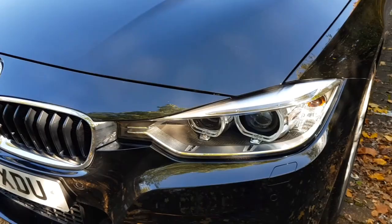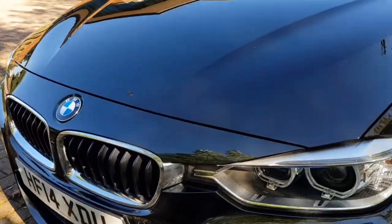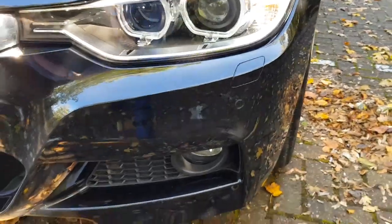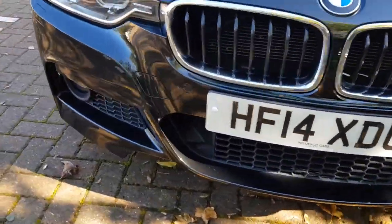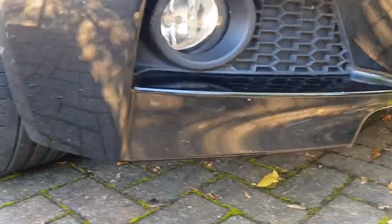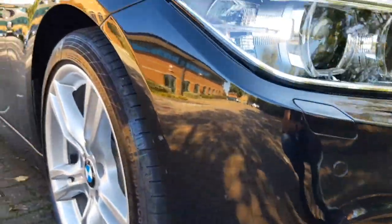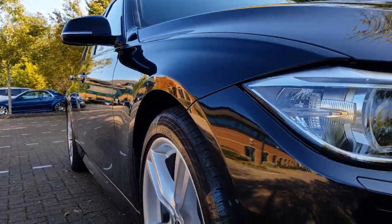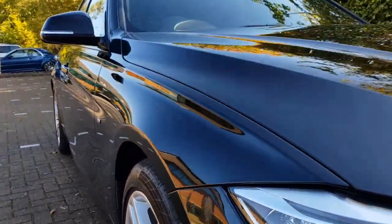Apart from very small chips across the bonnet, really nothing excessive at all. And just where the softer paint is at the bottom of the bumpers, you do get the odd little chip and mark, but as you can see, really very good — nothing to really point out at all. No dents at all on the car. Again, all in fantastic condition.